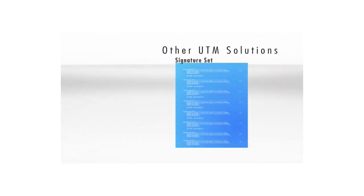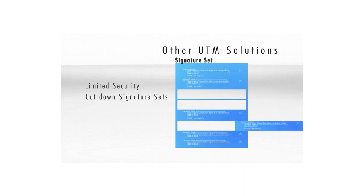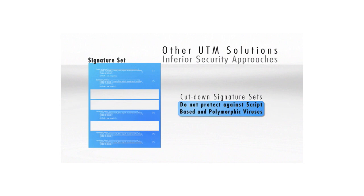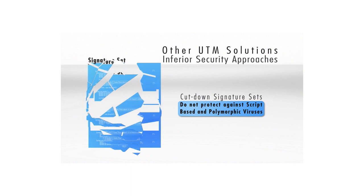Other UTM solutions typically have limited security robustness and often use cut-down malware and virus signature sets in order to preserve performance. This results in an inferior security approach that isn't terribly secure.